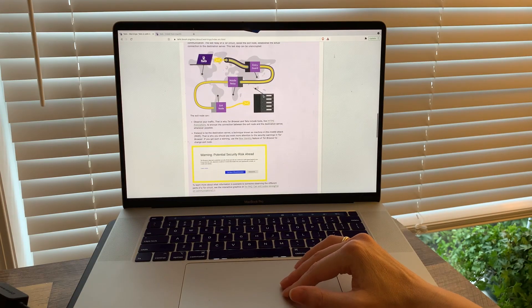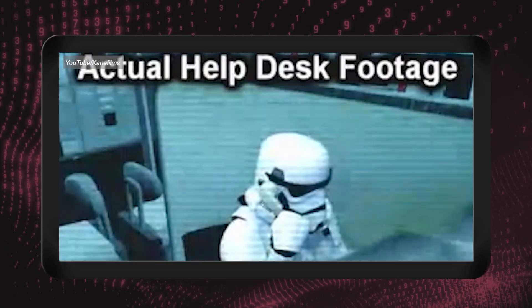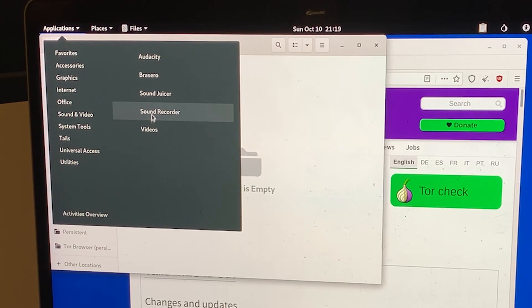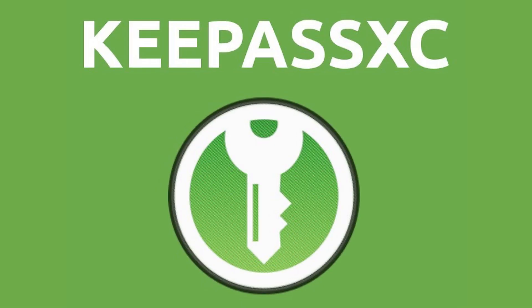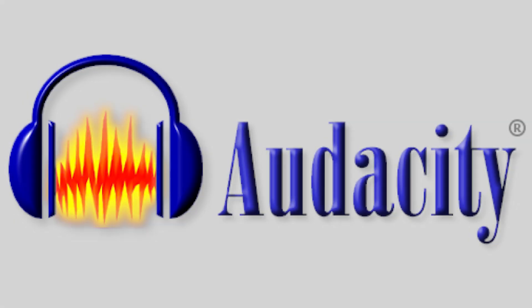The Tails official website has a fantastic troubleshooting section in their instructions — I've linked it below in case you run into any issues. Now that you have Tails, what can you do on it? Actually, most of the things you do on your normal computer. In Applications, you'll find a bunch of programs pre-installed, like LibreOffice (a Microsoft Office alternative), Mozilla Thunderbird (an email client), KeePassXC (a password manager), Pidgin Internet Messenger, and even Audacity for recording audio and the Electrum Bitcoin wallet. This system is ready to plug and play with almost everything you need.